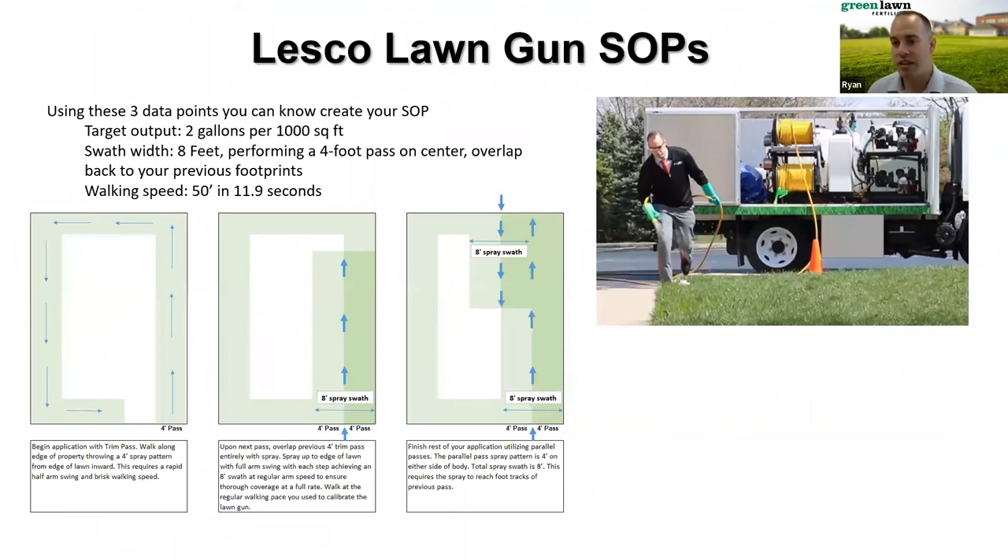Now you can create your SOP. In this case, you've got your output — two gallons — your spray swath — typically an eight-foot swath, throwing four feet on either side while walking center — and a walking speed of about 11.9 seconds for every 50 linear feet. You now have a standard you can train on and get consistent results every time you do this application.